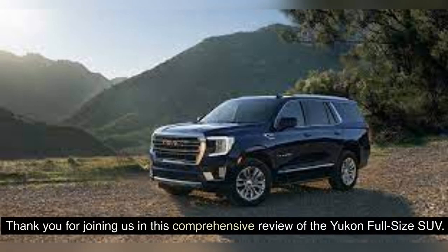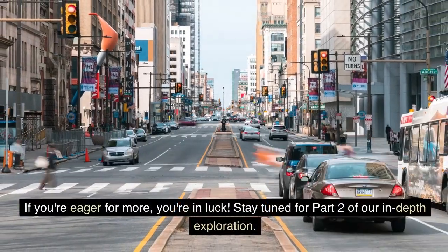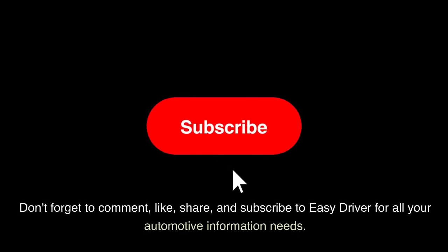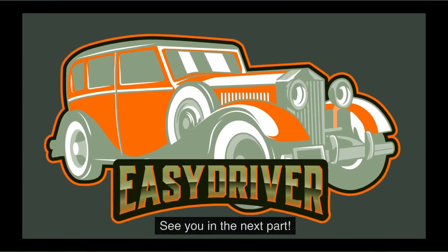Thank you for joining us in this comprehensive review of the Yukon full-size SUV. Stay tuned for part 2 of our in-depth exploration. Don't forget to comment, like, share, and subscribe to Easy Driver for all your automotive information needs. See you in the next part.